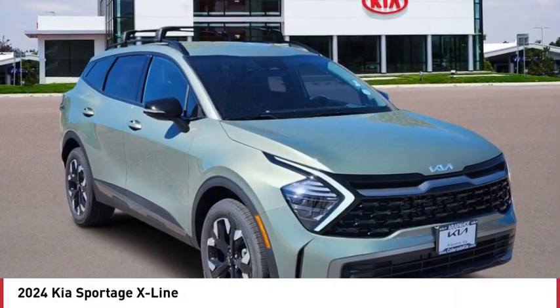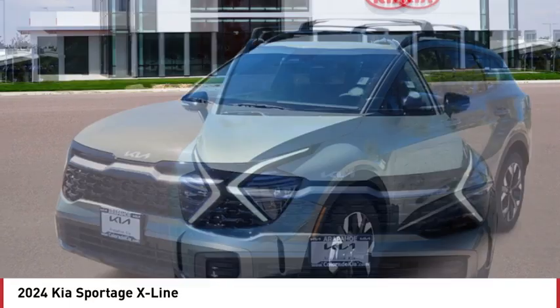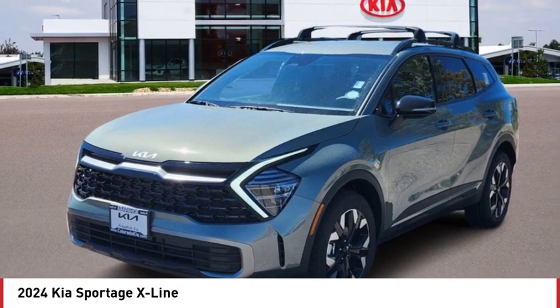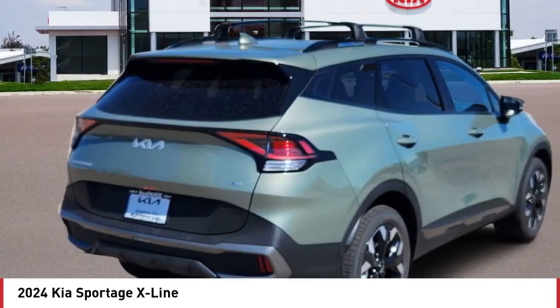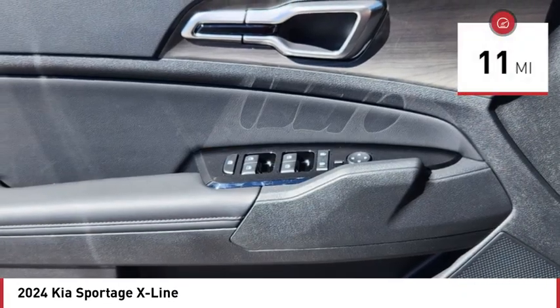Come test drive the 2024 Sportage. With its sleek and stylish exterior and its roomy, feature-laden interior, the Sportage both looks good and performs well on the road. This vehicle has less than 100 miles.